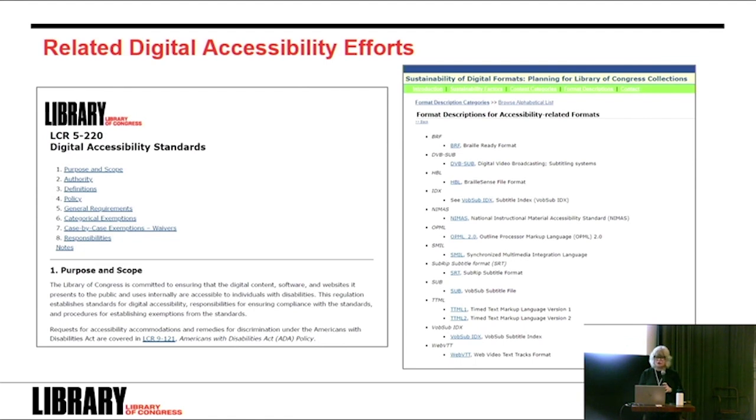In addition to the WebVTT work, we have a few other projects related to accessibility. The first is a new Library of Congress regulation published on October 1st for digital accessibility standards, setting standards across the library, establishing responsibility for ensuring compliance, and explaining procedures for exemptions. This software project FADGI is working on directly supports that regulation. Another effort is the new accessibility content category on the Sustainability of Digital Formats website, bringing together descriptions of formats that support accessibility such as captions, time codes, subtitles, and screen readers. We also have a contract with Myriad Consulting for format descriptions this year, and we've published a work plan on upcoming formats planned for research.